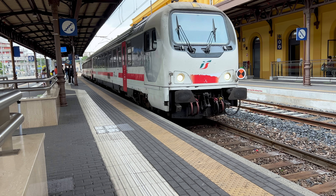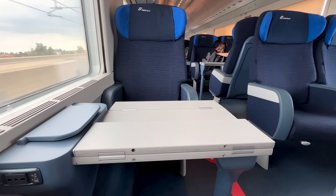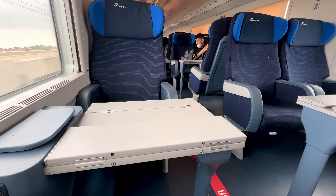C-tier are the intercity trains. They are definitely showing their age, but they have reserved seats and are perfectly fine.